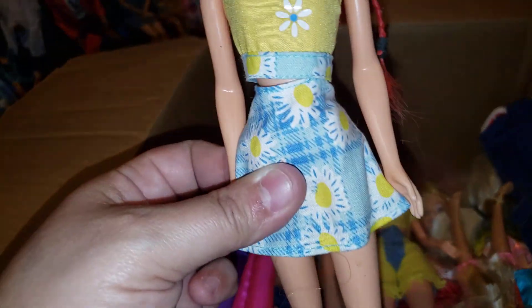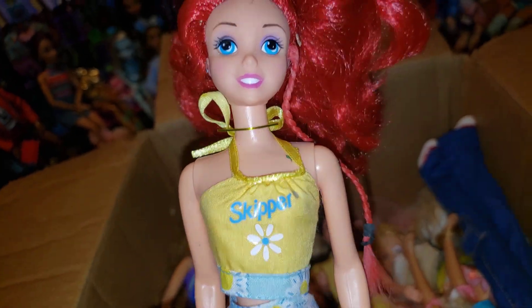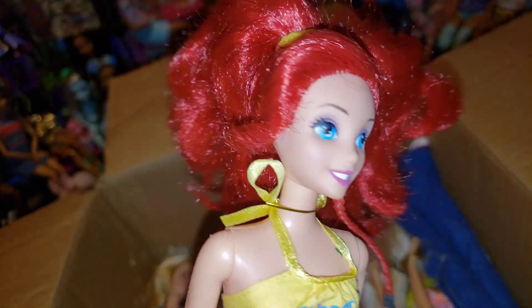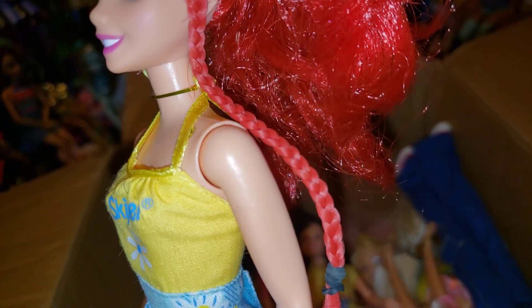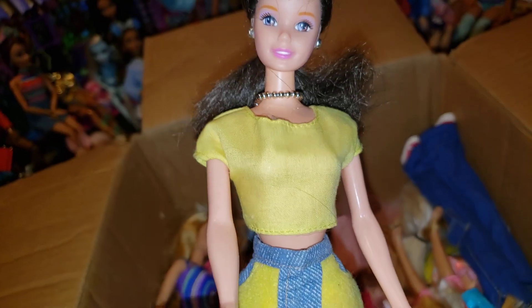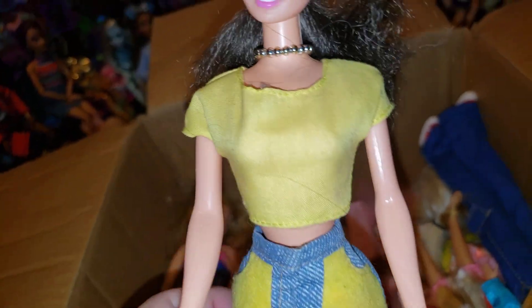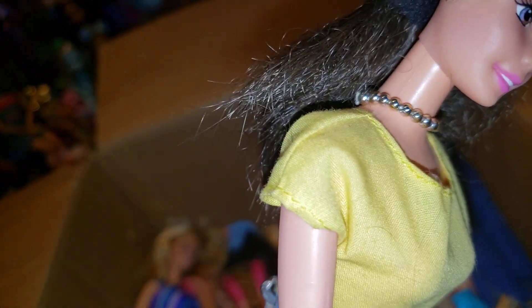And you can see this Ariel is in a Teen Skipper dress — it's a two piece. Look how cute that is. She's a very cute Ariel doll. Like, I gave her a braid. And then we have this Barbie — I gave her this pair of shorts with the yellow and a yellow top. And she has on a necklace.